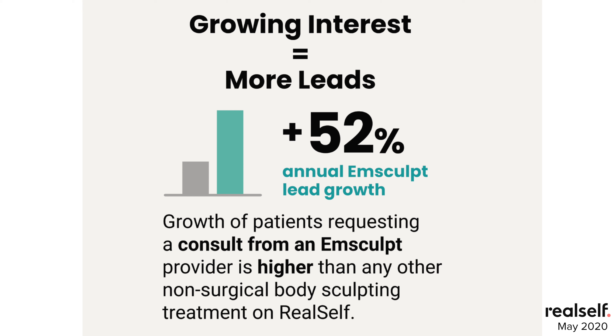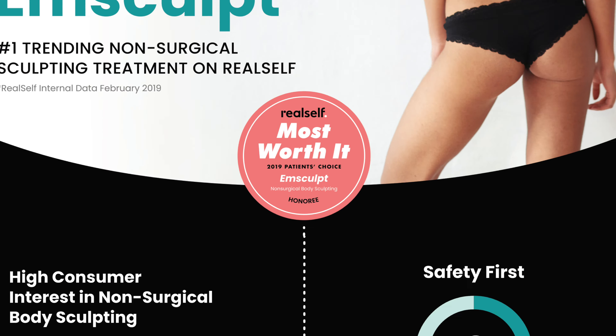Patient reviews of M-Sculpt on RealSelf have grown five times faster than average since the very first M-Sculpt review in April of 2018. 85% of patients said M-Sculpt was worth it, making this treatment a most worth it honoree in the non-surgical body sculpting category.